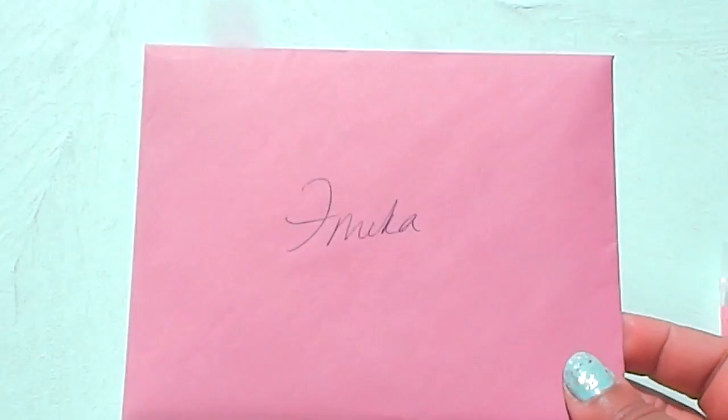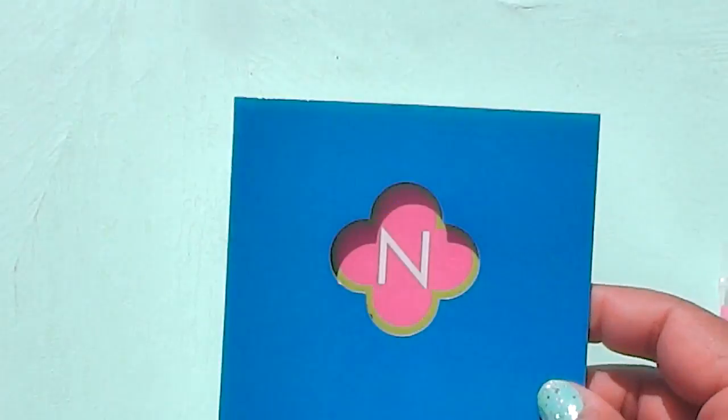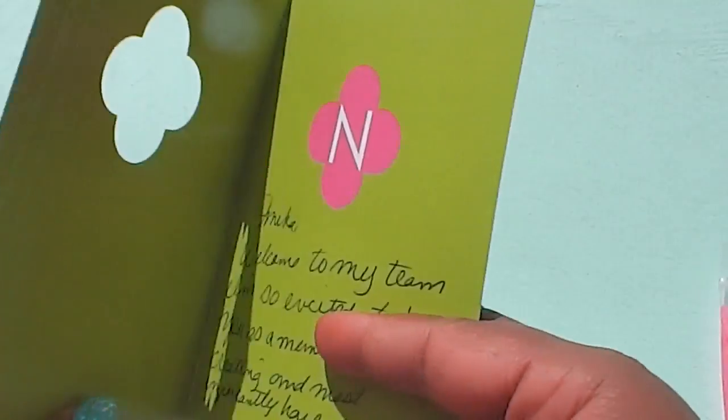It's a super cute card — of course it has 'N' for Natalie on it, cute cute cute — and she has a nice little message in there for me, so thank you! Let me share with you what she sent.